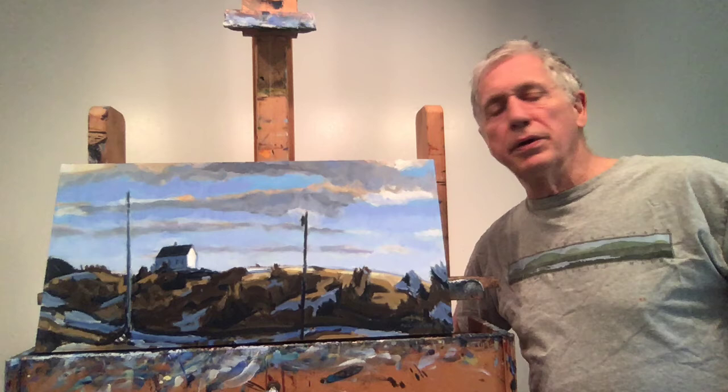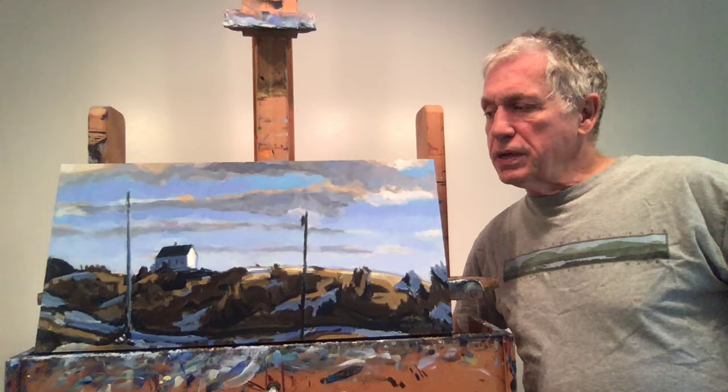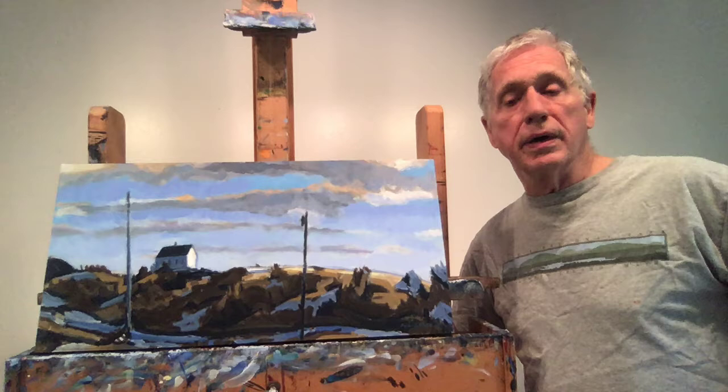Hi, I'm Philip Koch and I'm in my studio here in Baltimore, Maryland. On my easel is my latest painting. I call it Edward Hopper's Studio Truro. And what it is is kind of a tipping of my hat to one of my big heroes, the American painter Edward Hopper.